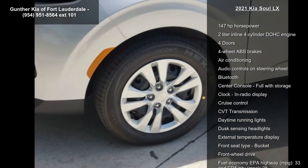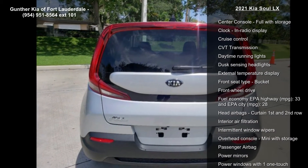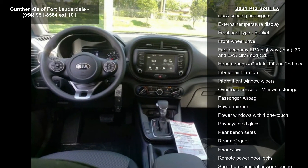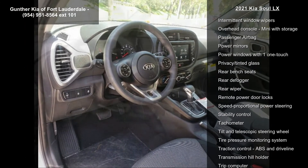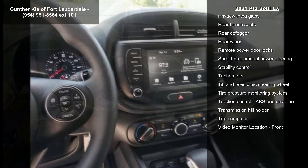Enjoy these notable features: 147 horsepower, 2 liter inline 4-cylinder DOHC engine, 4 doors, 4-wheel ABS brakes, air conditioning, audio controls on steering wheel, Bluetooth, center console, full width storage and clock in radio display.